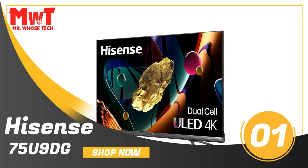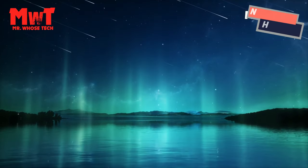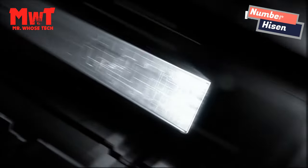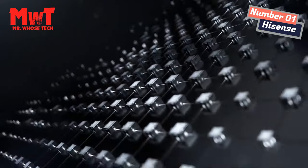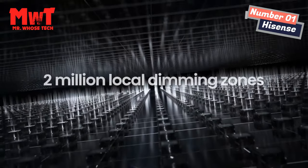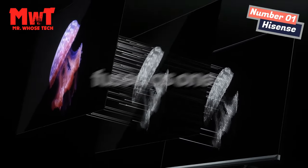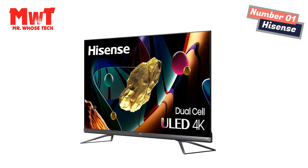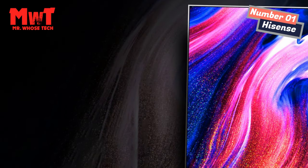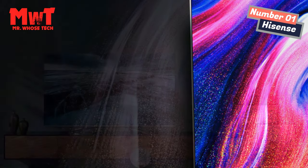Number 1: Hisense 75U9DG TV. Precise dimming for powerful contrast — with more than 2 million dimming zones and individually controllable brightness for each zone, the tiniest speck is now visible on screen. Different shades of a crater are clearly visible and the edge of the moon is clear without any light leakage. With more than 100 local dimming zones, richer blacks and astonishing highlights are achieved edge-to-edge through precision management of individual pixel areas.